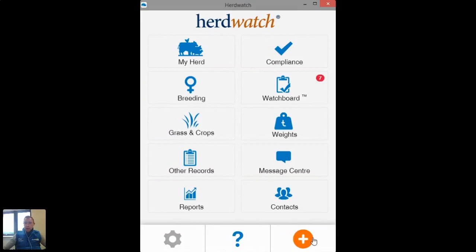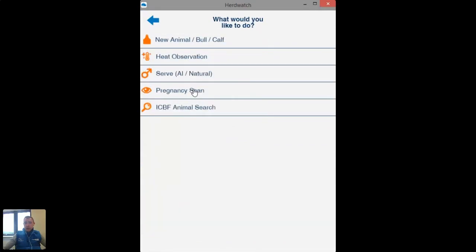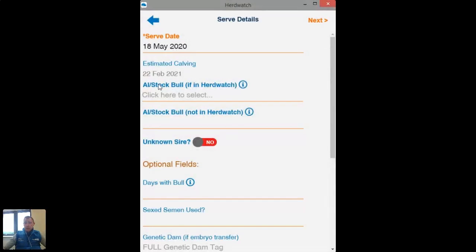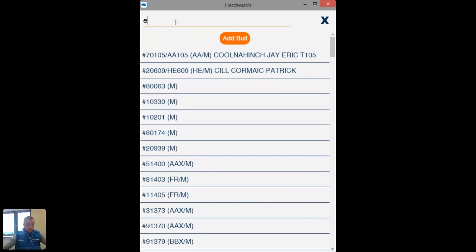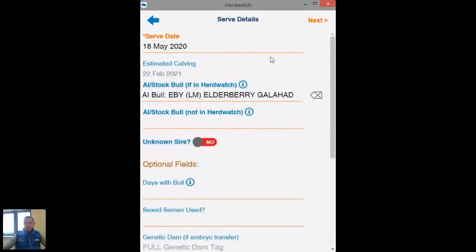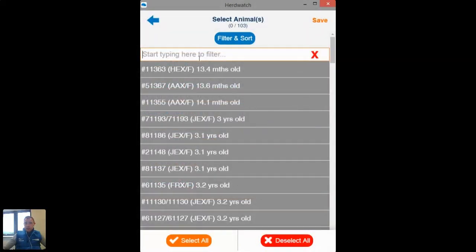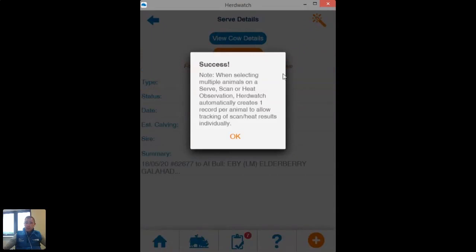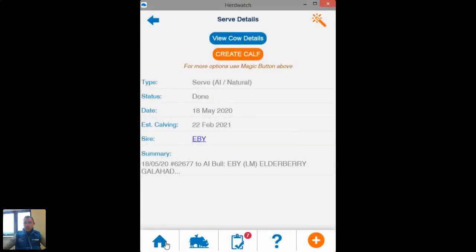If it's a serve you want to record from scratch, go back to your home screen, start again at your orange plus button, click 'Do Something Else', go back into breeding, and this time select 'Serve'. Pick your service date — if I pick today's date, you can see today's date is there as my serve date and it's already giving me my estimated calving date for my cow. You can pick your sire — you can see stock bulls at the top, or if it's a particular AI bull I'll use the Limousin bull again. Click next and just pick your cows. I can scroll down and select one or two cows and just save. Serve is recorded and you'll get your reminder for repeats automatically in the Watch Board within three weeks.